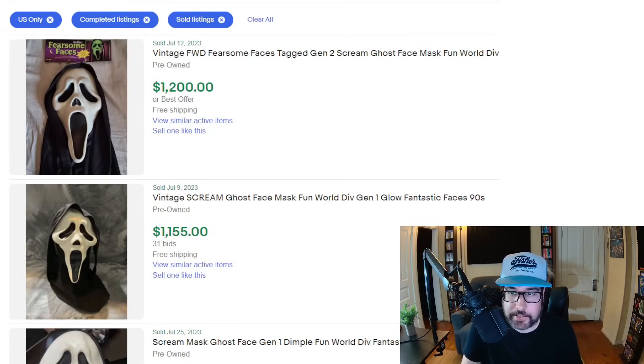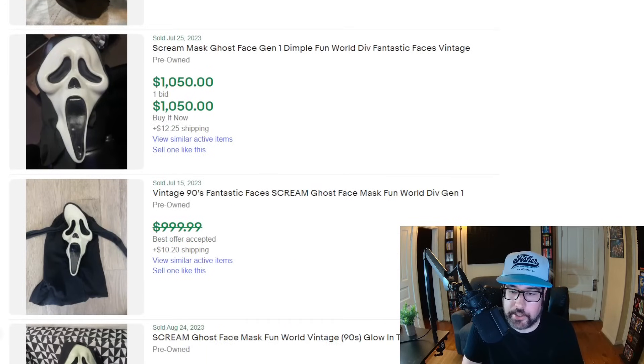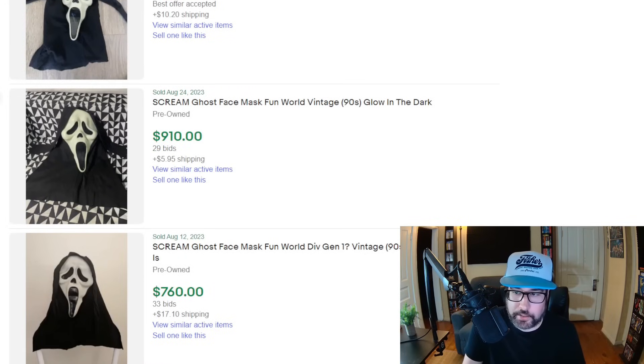Speaking of masks, we have to talk about the Scream mask. I've mentioned these before on the channel — I recently got one worth about $75. These have different values based on the year and the generation, and I know people who have sold these for around a thousand dollars. These comps are accurate — not one of those items where none of these things are actually selling for that much. It has something to do with the Fun World brand, which generation you're getting — you just have to do a lot of research. Here's one where someone did an auction and it sold for $760. You take good pictures, it's valuable, people are going to bid it up.